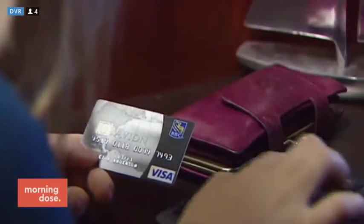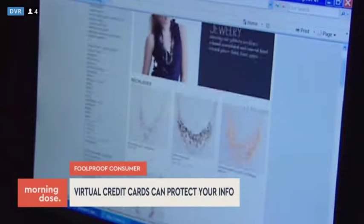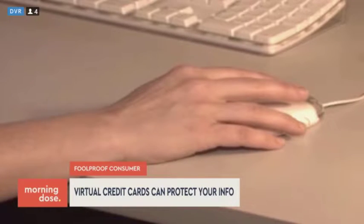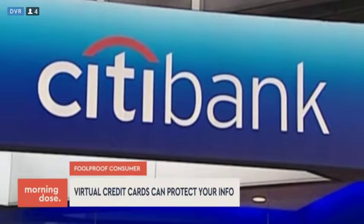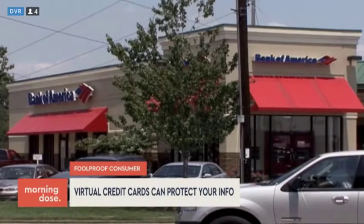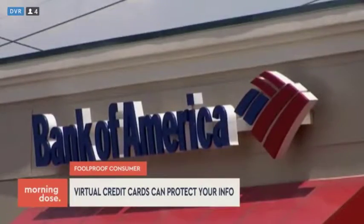You can now request virtual temporary credit card numbers so that you don't have to use your real information when you shop online. This is actually a genius idea. Citibank and Bank of America both offer these options. All you have to do is request a virtual card on their website, select an expiration date and a spending limit, and the bank sends you a 16-digit number to shop with online.